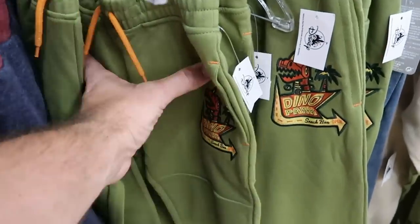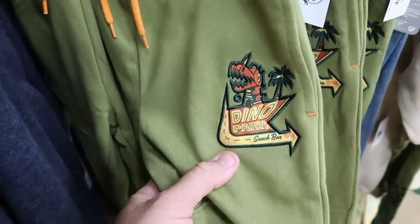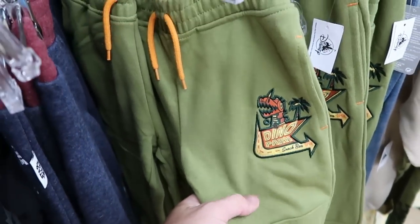They even have the matching sweatpants to that Cars jacket we saw — it says 'Dino Park Snack Bar Open' with Lightning McQueen again. $20 marked down from $40, and these are really soft.